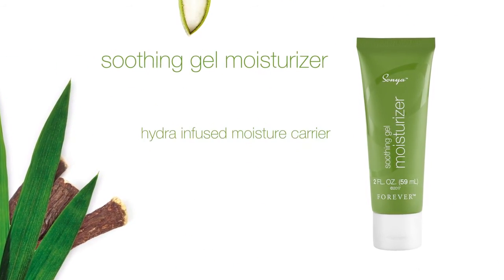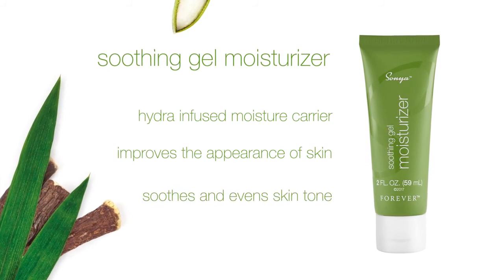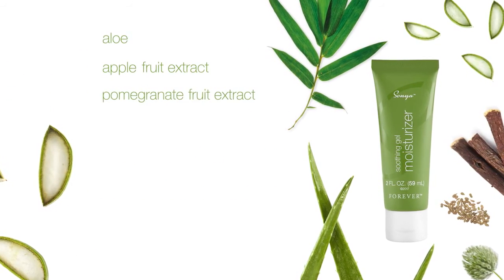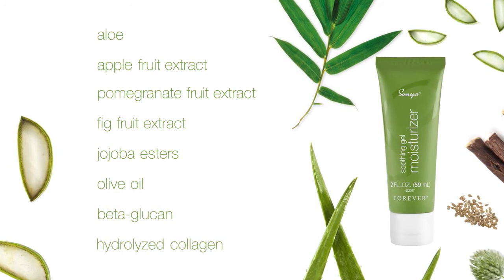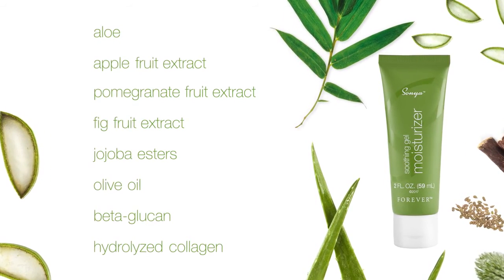The soothing gel moisturizer is a hydra-infused moisture carrier that improves the appearance of skin and soothes an even skin tone. With key ingredients: aloe, apple fruit extract, pomegranate fruit extract, fig fruit extract, jojoba esters, olive oil, beta-glucan, and hydrolyzed collagen — a scientifically advanced collagen that goes into skin where it's needed most.